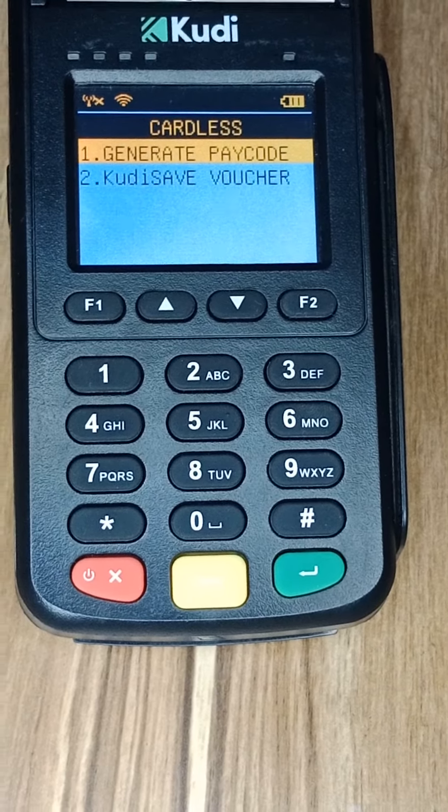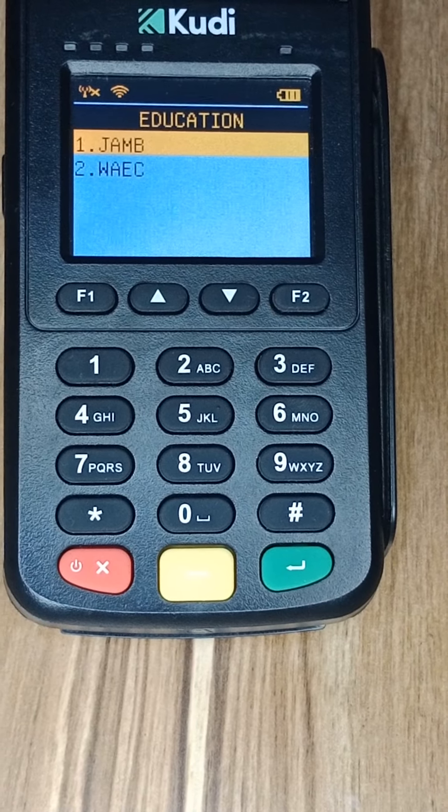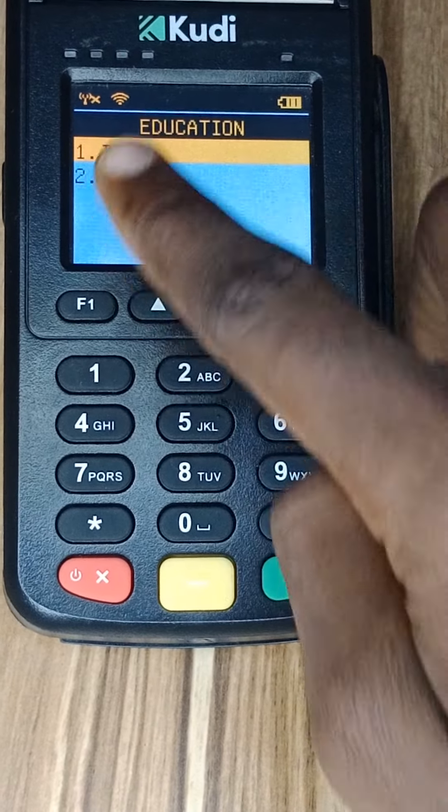Number two is Education. Under the Education menu, you can buy JAMB or WAEC result checker PIN with your Kudi POS. That's the second feature you can find on Kudi POS that you can't find on any other POS — JAMB and WAEC as you can see on the screen.